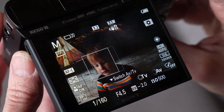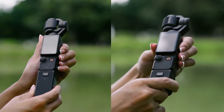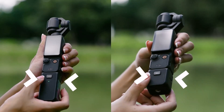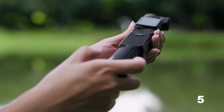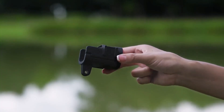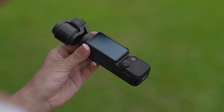Number 2: DJI Osmo Pocket 3. The DJI Osmo Pocket 3 is a small and extremely portable video camera that can also capture impressive wide-angle still photos. Don't confuse it with equally small action cameras like the GoPro Hero 12 Black — the Pocket 3 has a vastly different design from typical action cameras. It is ideally suited for vlogging, video recording, and live streaming tasks that do not involve high action or harsh shooting environments.